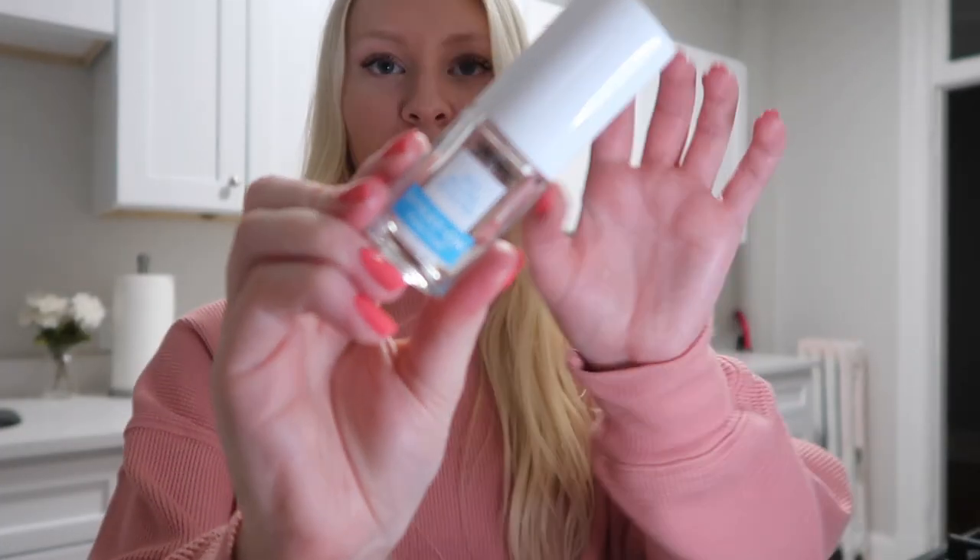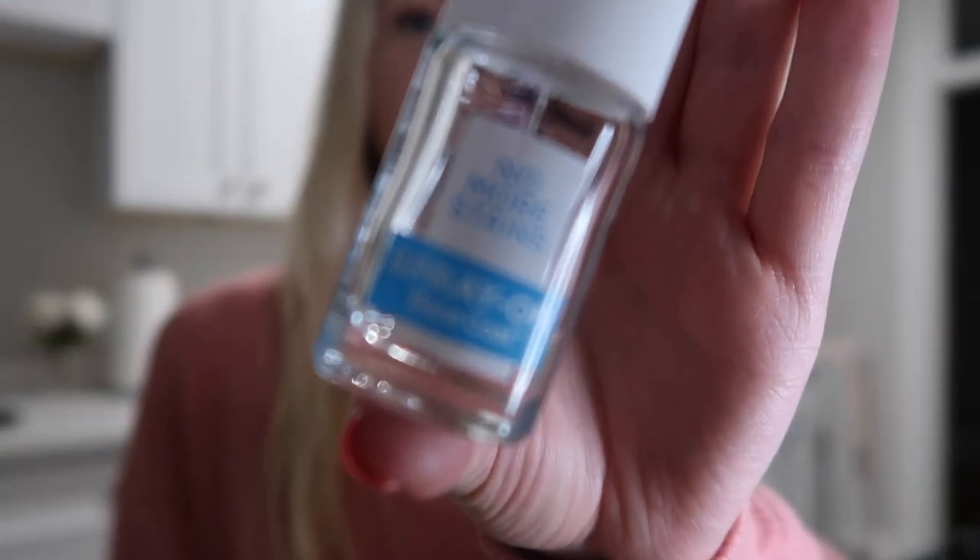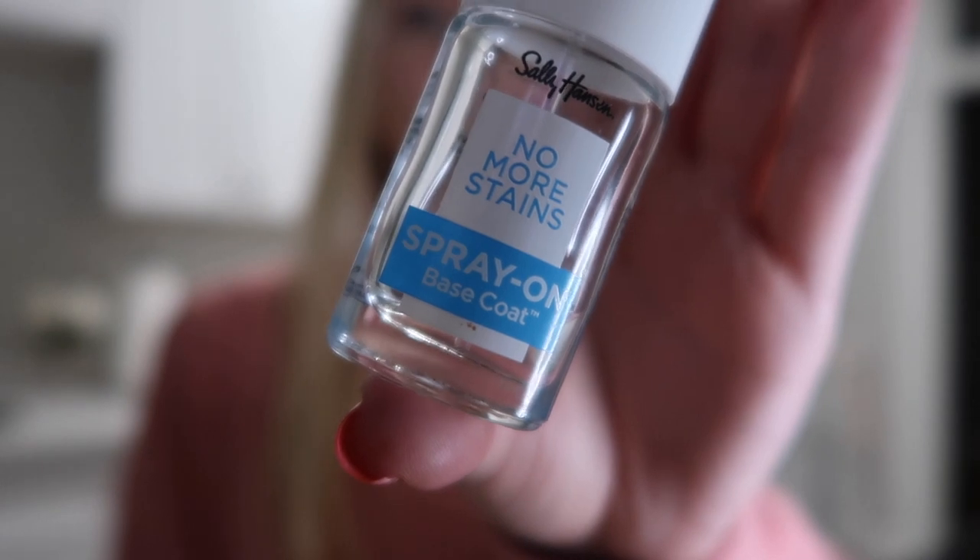Next I want to talk about nail care. I've been doing my own nails at home for the first time ever — I usually go to the salon for gel. So I bought a couple of products to make it easier. The first is a spray-on base coat by Sally Hansen from Target. It cuts down the time, is really easy, and quick-drying so you don't have to wait long before applying your polish.